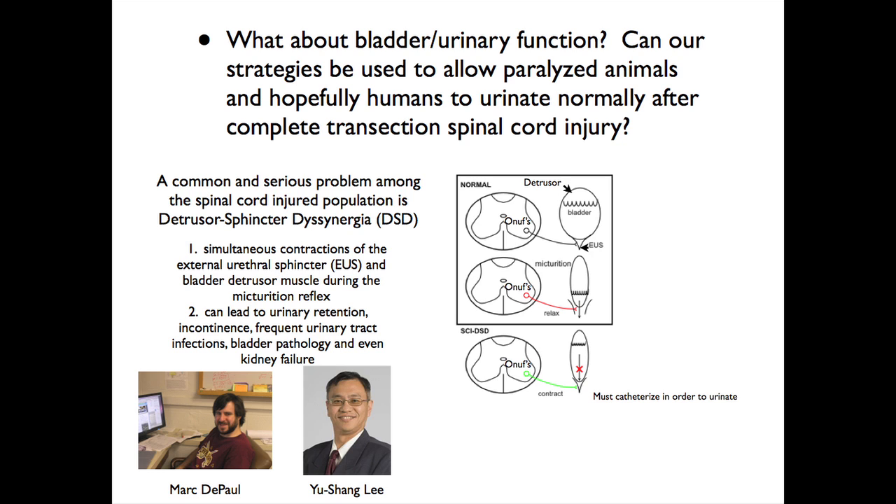You all know about the problems with bladder function. There's a disconnection between the detrusor and the sphincter. Normally, when the detrusor squeezes after the bladder is full, the sphincter needs to relax so urine can come out. But in spinal cord injury, the descending information that coordinates detrusor and sphincter is missing. So now the bladder squeezes, but the sphincter stays closed — so you must catheterize. Catheterization itself can lead to all kinds of problems, all the way to kidney failure and death.